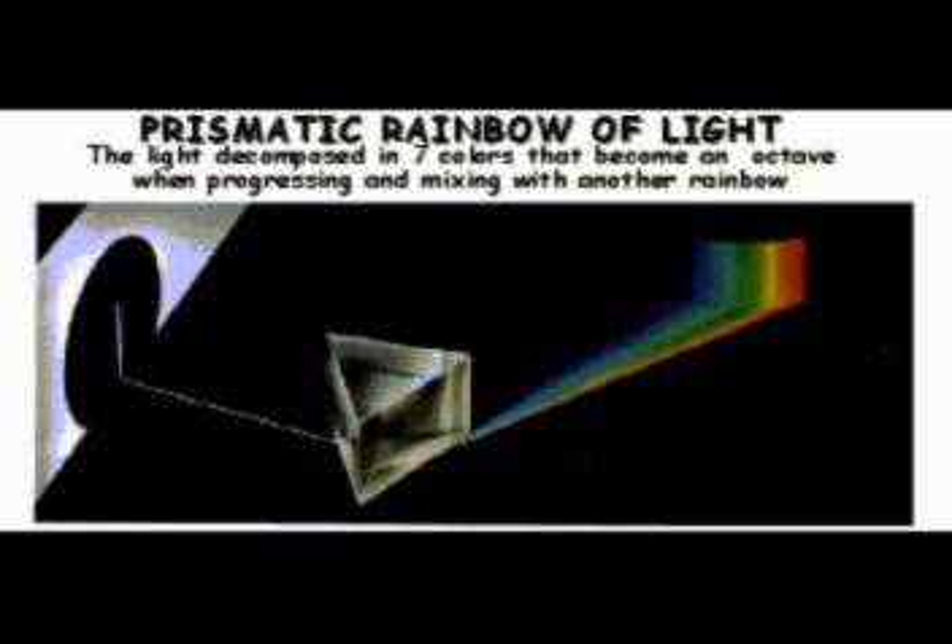We know that with the prism we can see the colors of the rainbow — we divide the light into colors. This is what astrophysicists do to see what composition each of the planets or stars have. There are some black lines in the rainbow that are absorption lines belonging to the different elements of the table of elements.